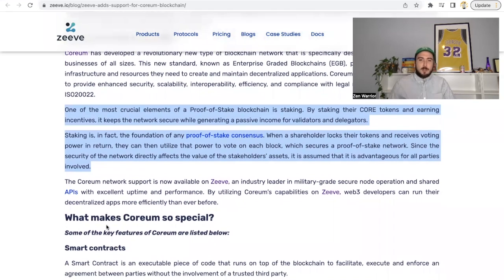The CORE network support is now available on Ziv — an industry leader in military-grade secure node operation and shared APIs with excellent uptime and performance. By utilizing Corium's capability on Ziv, web3 developers can run their decentralized apps more efficiently than ever before.